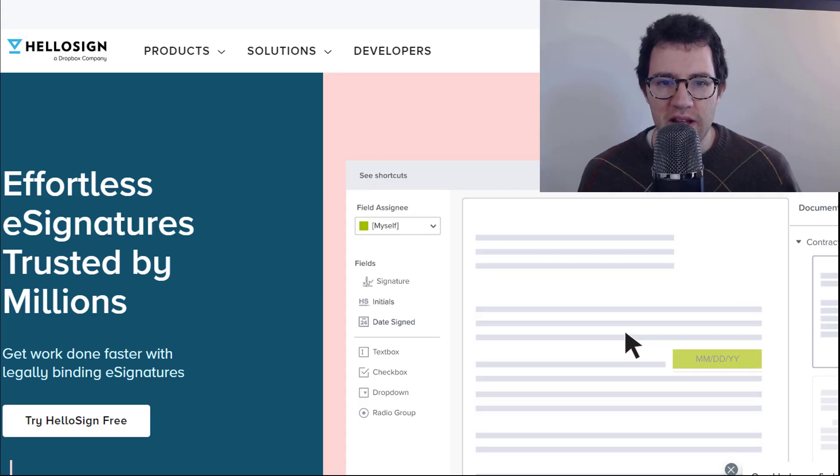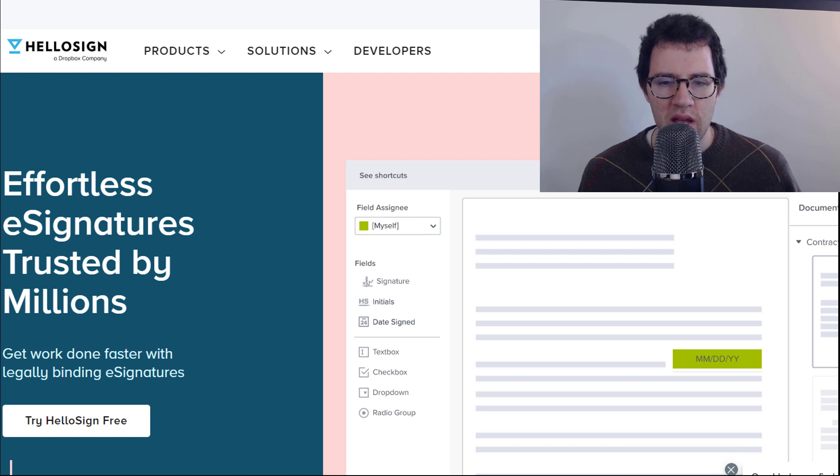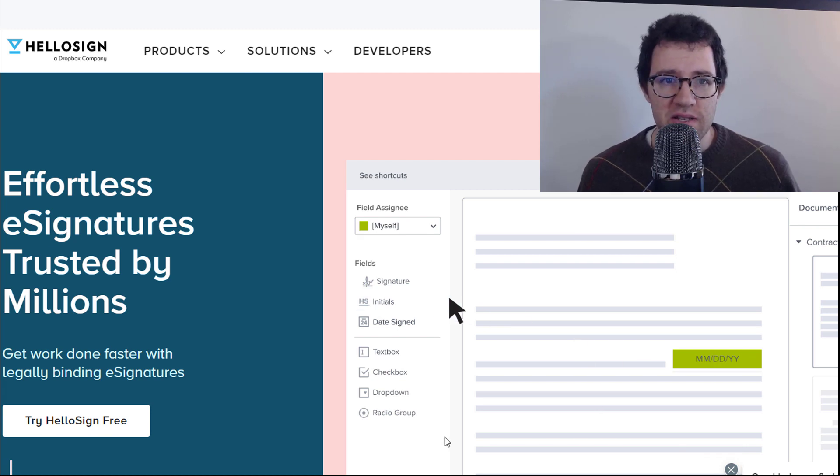DocuSign is definitely a first mover — they have that first mover advantage in this space with e-signatures — but there is HelloSign, which is owned by Dropbox. I think this is a serious threat worth considering. You can bundle your package there, get Dropbox for your company and get HelloSign with it, so it just seems natural. Right now DocuSign is still the dominant player, but it's something to keep an eye on.